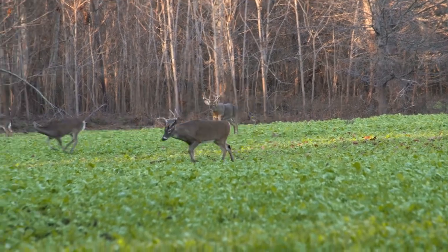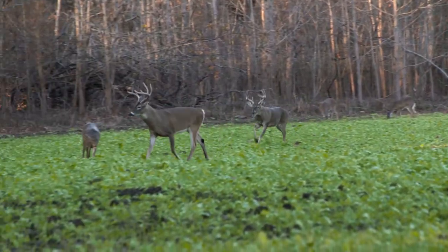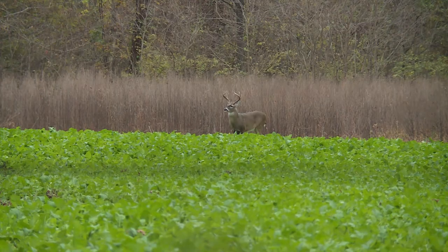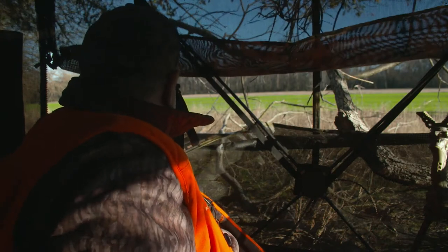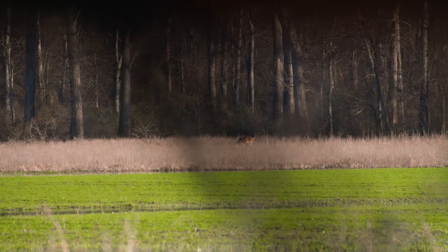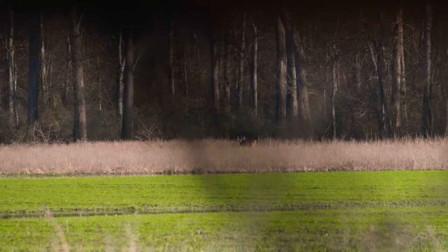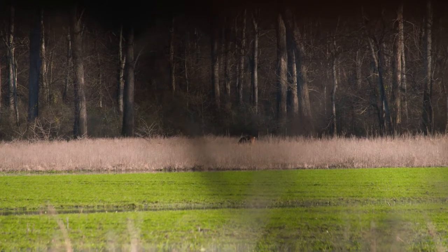If you're hunting the pre-rut and the rut's really getting strong and getting close, remember, deer are pretty visual sometimes. They want to be able to look. They're going to walk out to a food plot and look. They're going to check it out, try to get downwind, smell the does. Those big mature bucks, they're gentlemen. They don't harass the does. They don't chase them. They watch, they stay back until the time is right. They know how to court the lady.